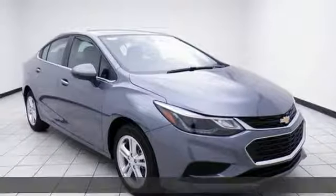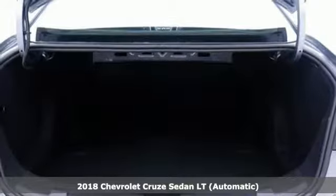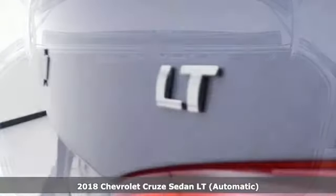Here's a new 2018 Chevrolet Cruze. This bold Cruze has the confidence to get you as far as your imagination can take you.